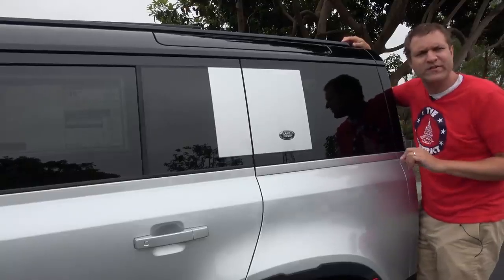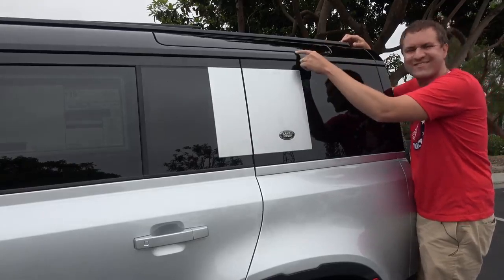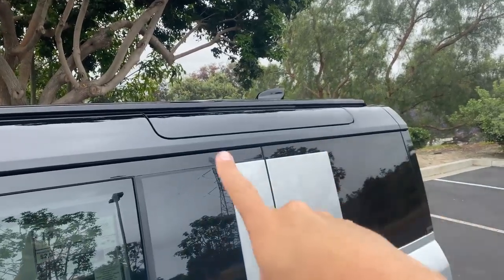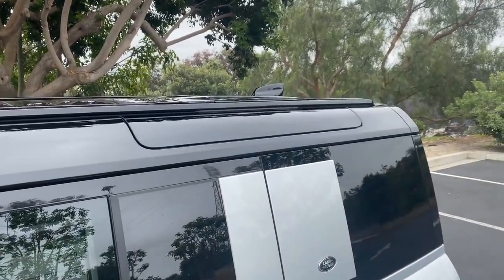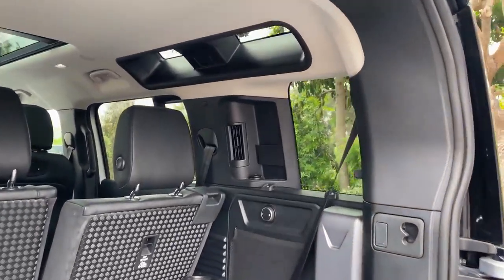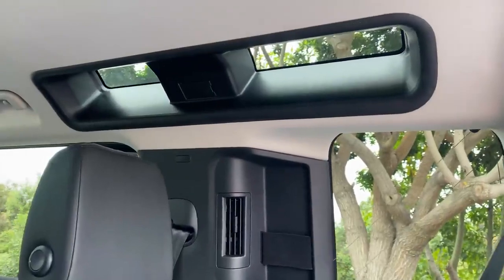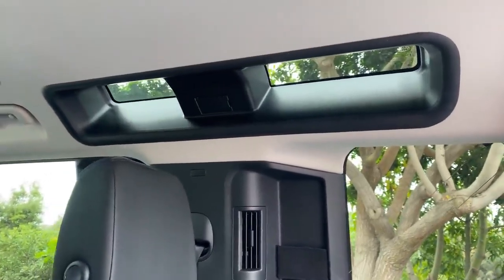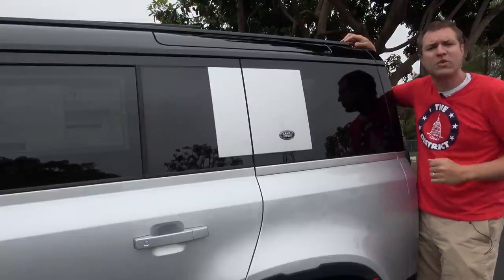Another notable item is up here on the roof. Hard to tell with the black-painted roof, but this is a window looking up. Land Rover calls it the Safari window, and on the inside it's a cool look — it brings new light into the cabin. The theory is when you're on safari, you can use the window to look out and see interesting animals in the treetops. Not sure anyone will use it that way, but the window is there nonetheless.